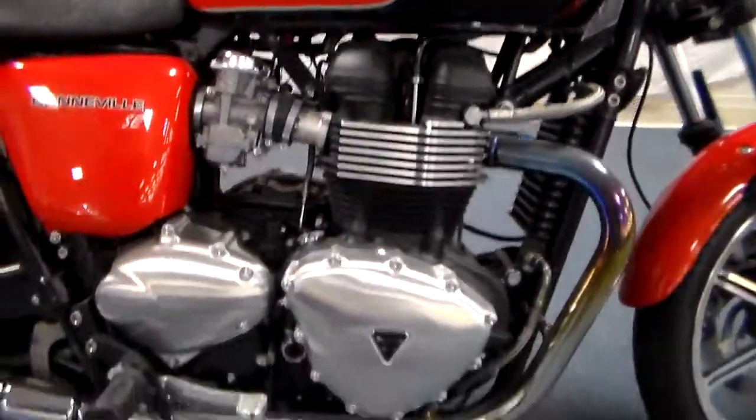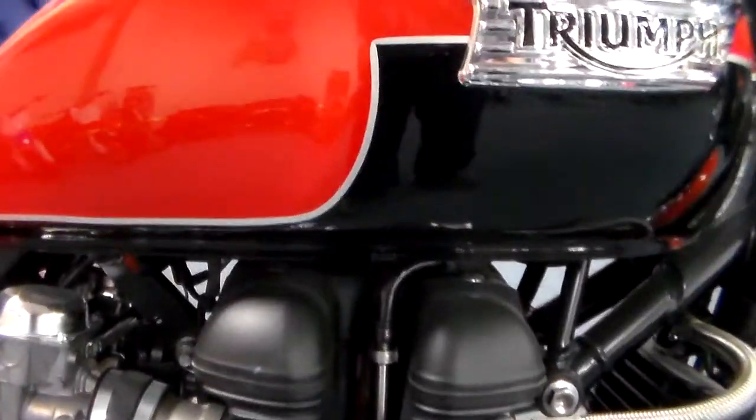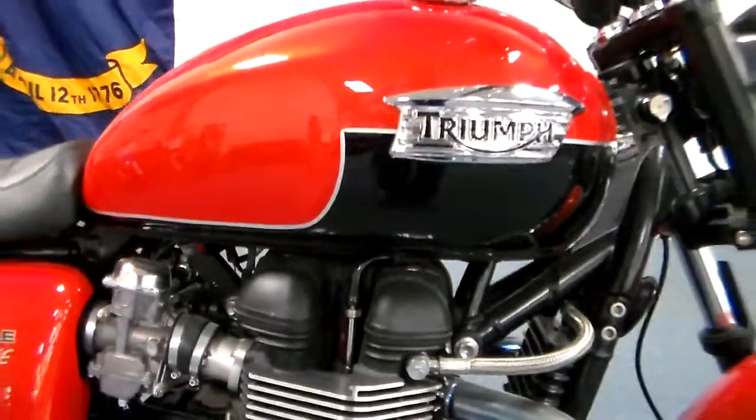That engine — big beautiful parallel twin. The pin striping on this, interestingly enough, there's one guy at the Hinkley factory that does all the pin striping, does it by hand.